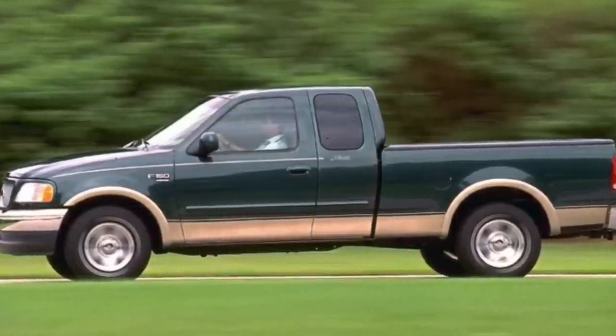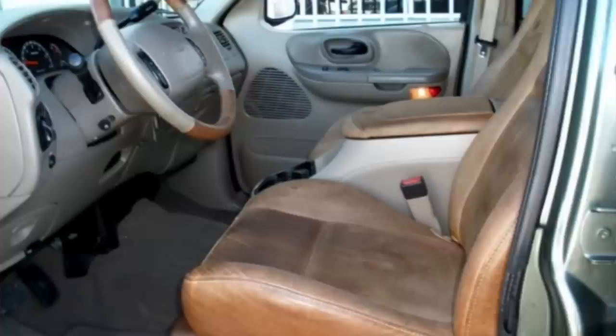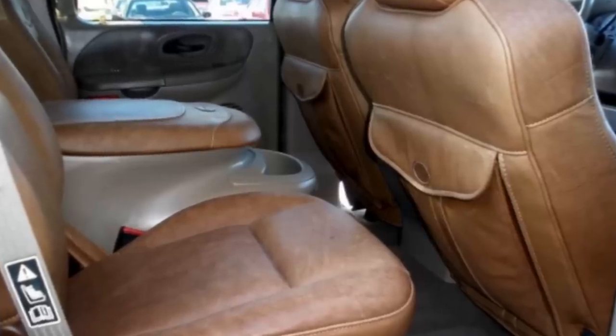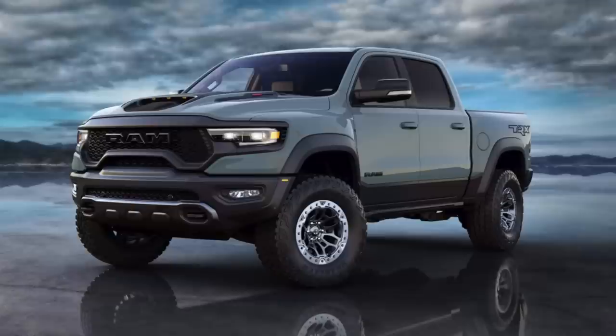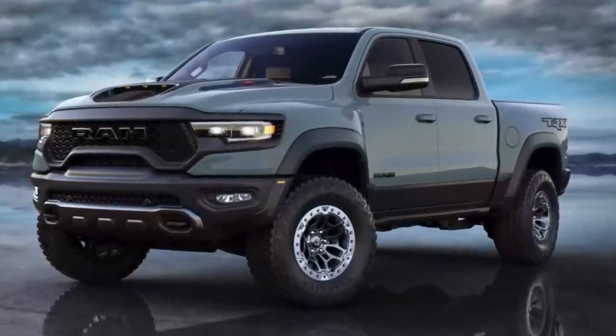The 1990s marked a major turning point for the American pickup truck. Not only did this decade solidify the popularity of luxury pickups that have all but taken over today's market, but the 1990s also brought performance pickups to the mainstream, and these have heavily influenced the insanity we see going on right now in the pickup world.